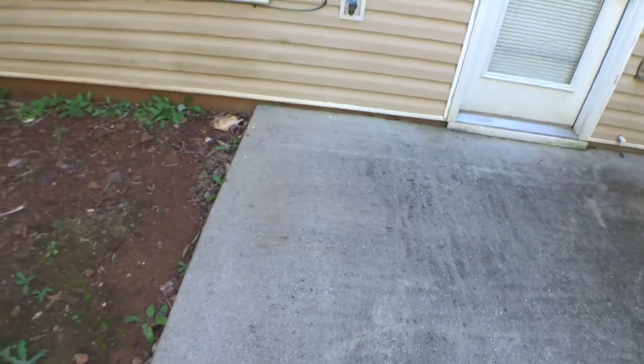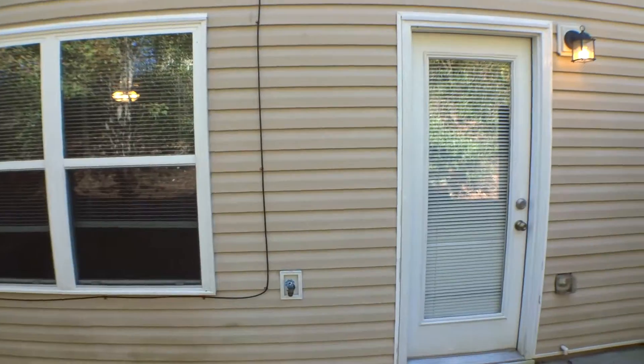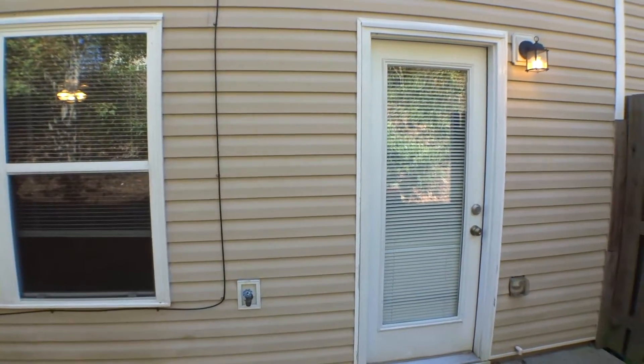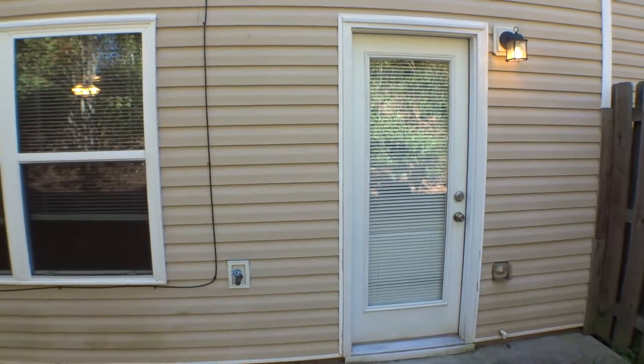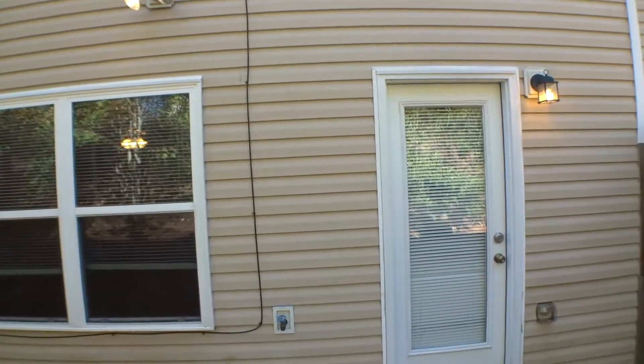This is the rear of the unit and the patio. At this point we consider our second part of the move-in video inspection and the rear of the unit located at 1756 Little Creek Drive completed. Today is October 31st, 2017. My name is Sylvie Mitrae, Property Inspector at Excalibur Homes.